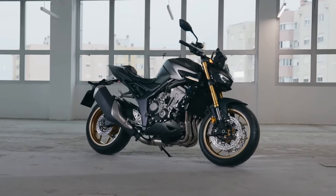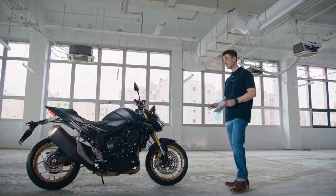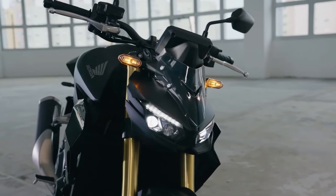The bikes feature advanced technology, including a 5-inch TFT screen, multiple riding modes, and Honda Selectable Torque Control.